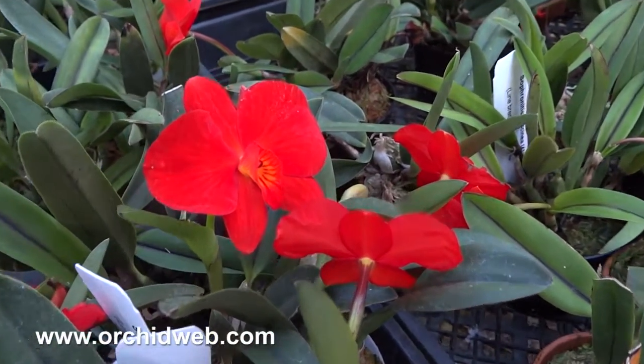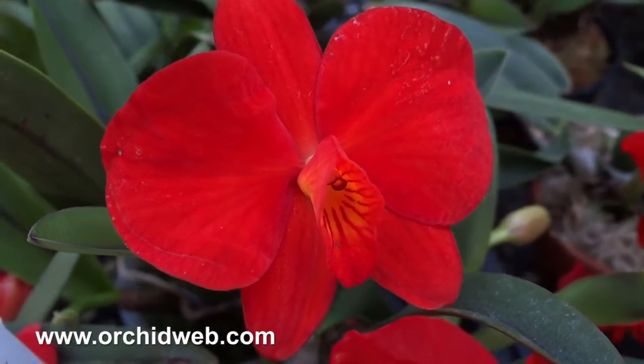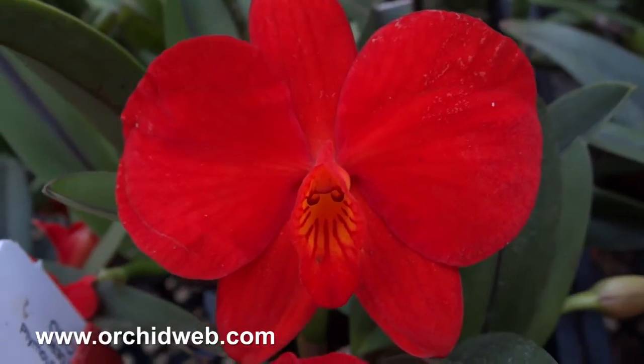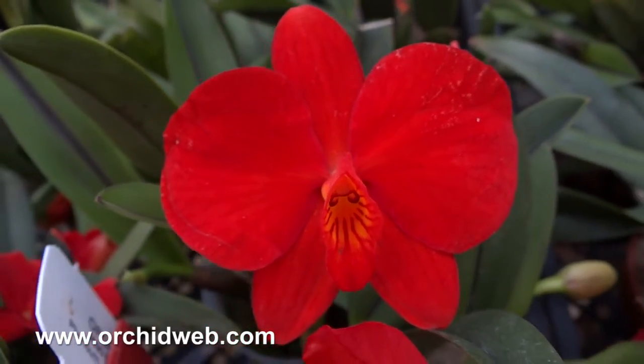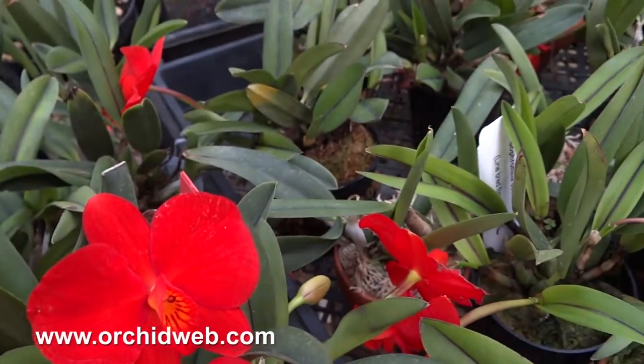The interesting thing about these tetraploids is that the flower is much larger than a normal Sophronitis coccinea. And they tolerate warmer temperatures because of doubled-up chromosomes, so it's an easier plant to grow than the straight 2N species would be.